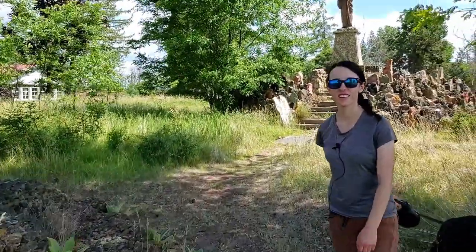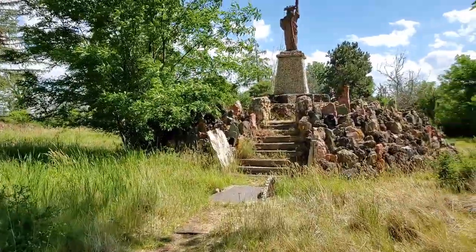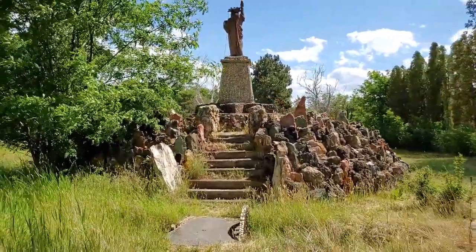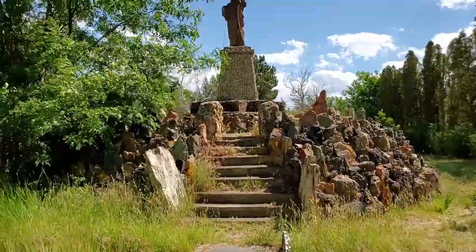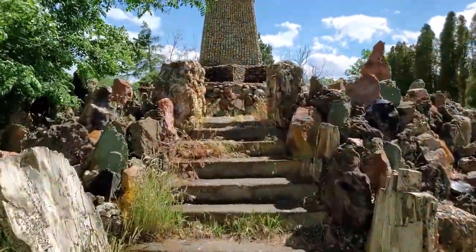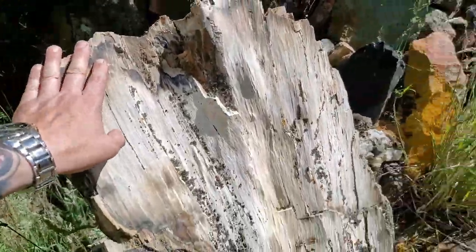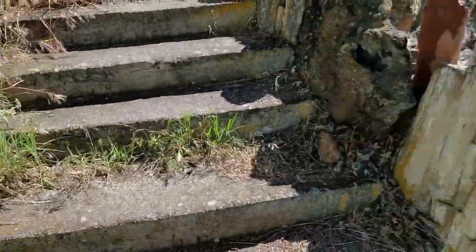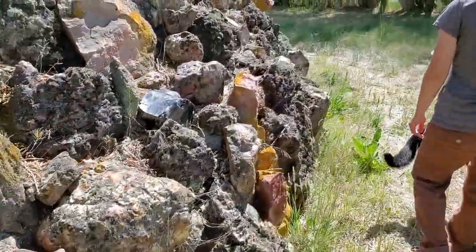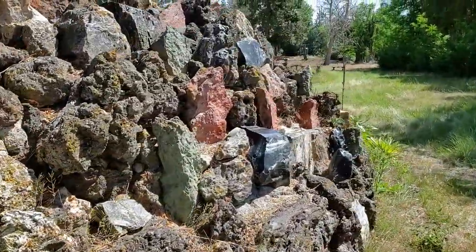It looks cool. You definitely need a lot of rock. I know there's some rock hounds out there that have like a hundred five-gallon buckets of just rock — this is a great use for all of your stuff. You can start mortaring it all together and make something neat.